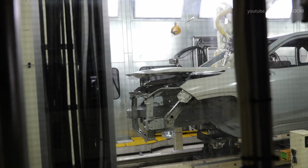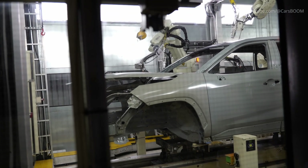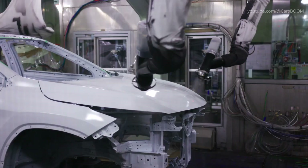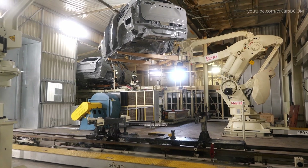Advanced robotics handle the application of the primer, base coat and clear coat, while the plant ensures minimal environmental impact through innovative waste reduction technologies. The painting process not only gives the vehicle its aesthetic finish, but also provides corrosion resistance, crucial for the vehicle's longevity.